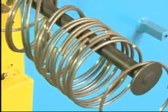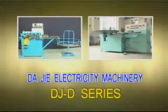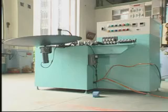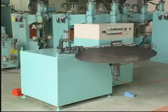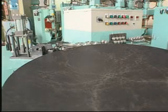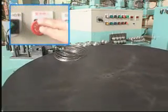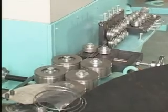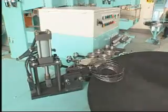Series Microcomputer Digital Control Hydraulic Auto Curling Machine. Designed to meet the demands from customers, this auto-curling machine is highly acclaimed by users.